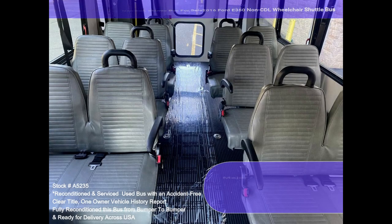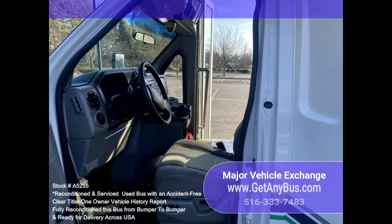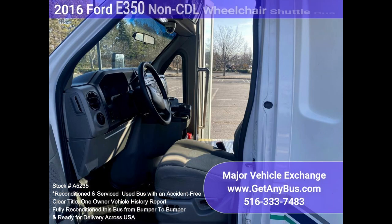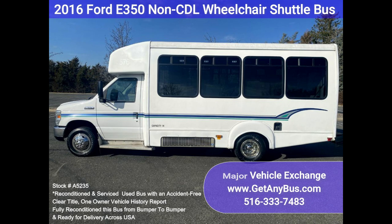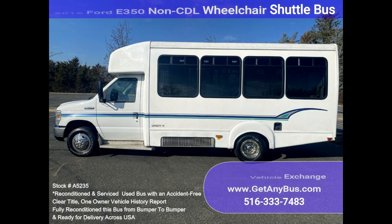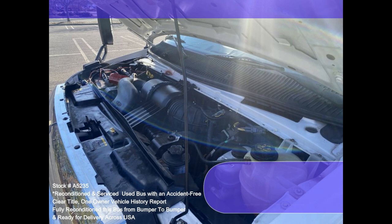The exterior has just been thoroughly touched up and fully detailed for an excellent appearance. The interior is very comfortable and looks great with minimal wear and tear. Safety equipment is located throughout and there are seatbelts for all passengers.